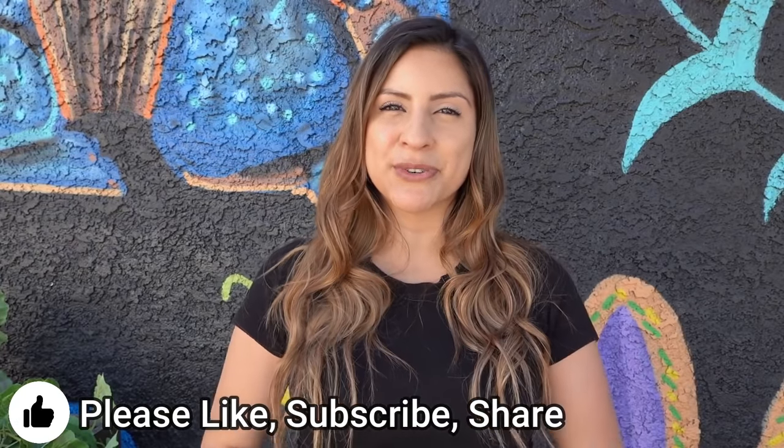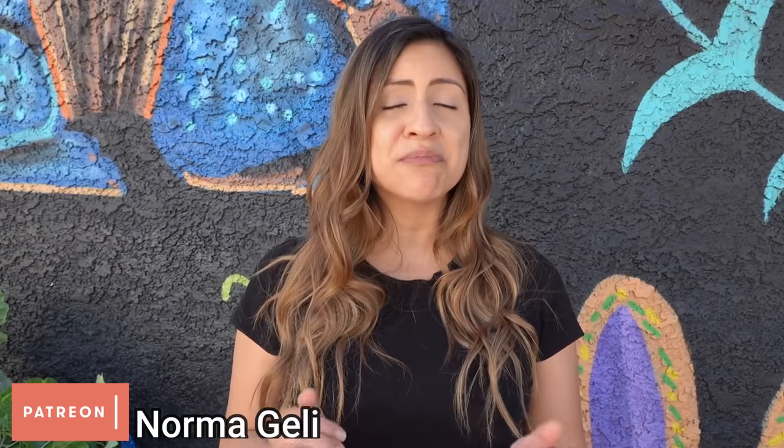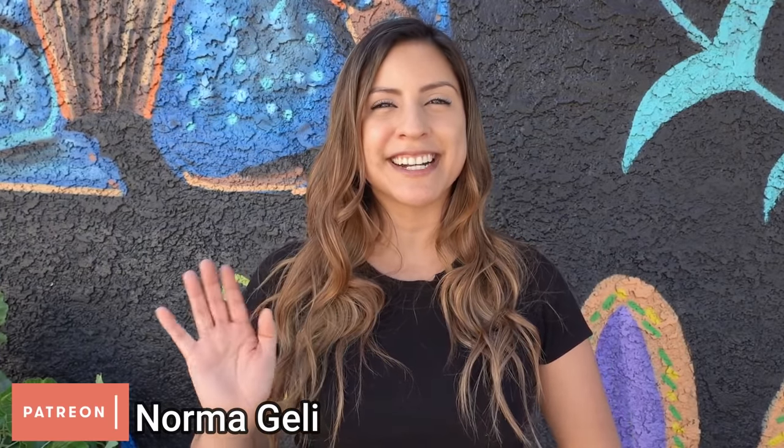Thank you so much for watching. Please make sure you give this video a thumbs up, subscribe, and share it with your friends. Comment below and tell me what's your favorite Mexican restaurant in Las Vegas. I also have a best tacos video on my channel that I made last year — the style is a little different, but I hope you still like it. Thank you so much for watching and I'll see you guys next time.